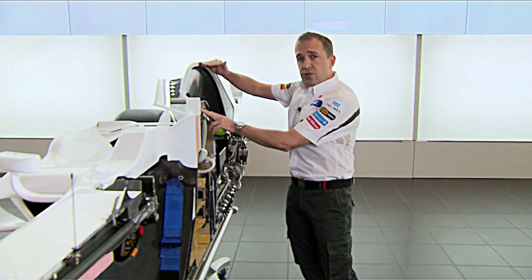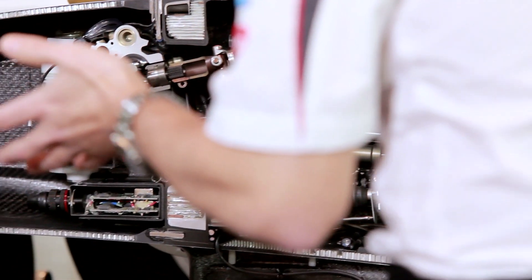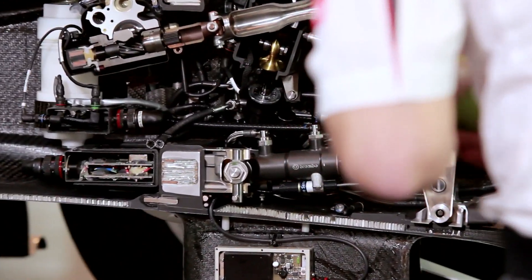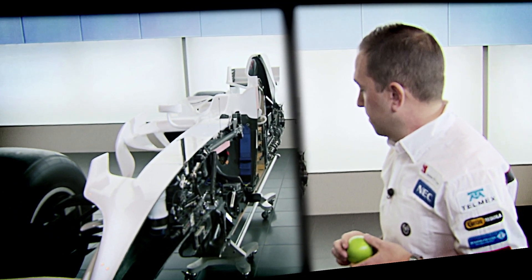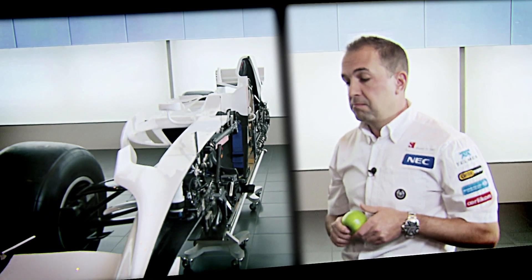We have crash structures above the driver's head and in front of the driver. And then, as we move down the car, we have a crash zone at the front. All this packaging that we've spoken about makes it very difficult to try and find anywhere for my apple to fit, other than this huge void at the front, which has to be reserved for the frontal crash test. So anyway, I hope you've enjoyed your tour of a cutaway Sauber F1 car. Thank you very much.